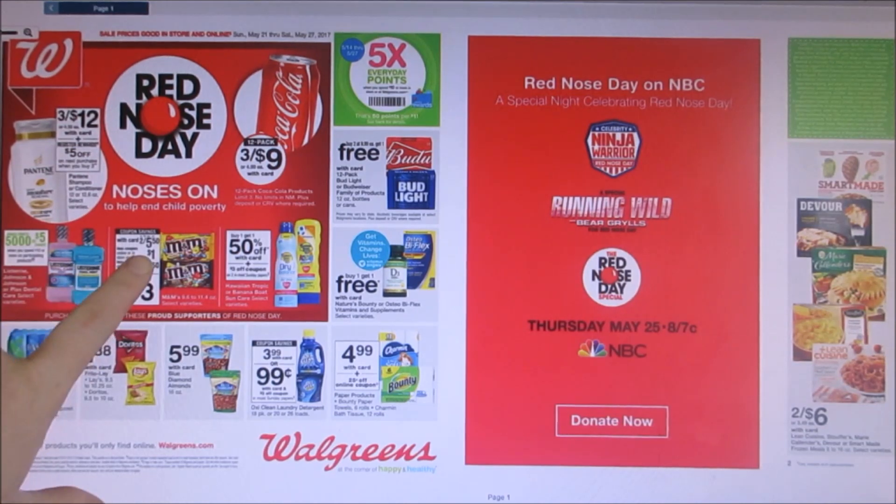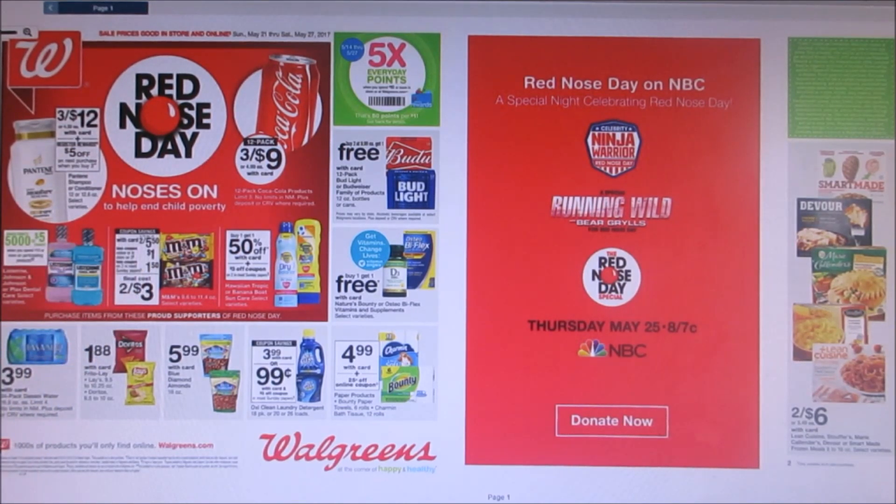The first deal I see is the M&Ms. They are two for $5.50. There is a dollar coupon in the Walgreens booklet and then it looks like we'll be getting a $1.50 off two coupon in the Sunday paper, making them $3 for both or $1.50 each. That's a good deal if you guys like M&Ms, especially the caramel M&Ms. I might be doing that deal.